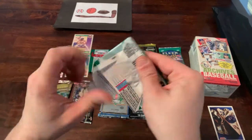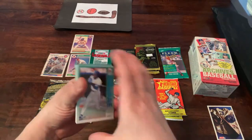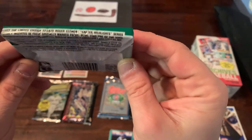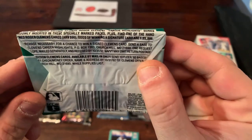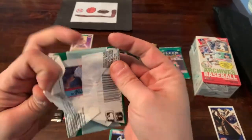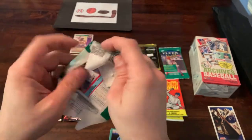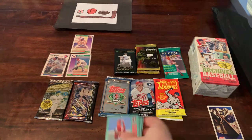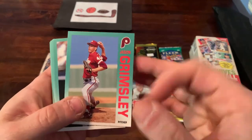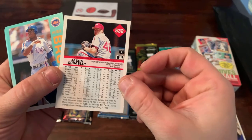Fleer '92 — I have opened this on the channel before. Not one of my favorite sets, but they were there so I figured let me open them up. There are randomly inserted hand-signed Roger Clemens cards, so not holding my breath, but we'll open up both packs and look through them at once since these aren't going to be my favorite cards in this video. Kind of a weird greenish color on the front — I do like the back with the second picture.